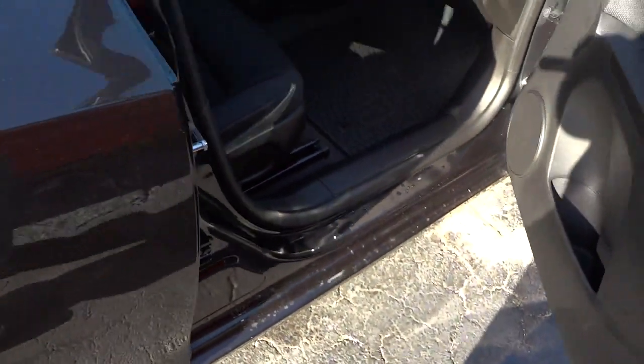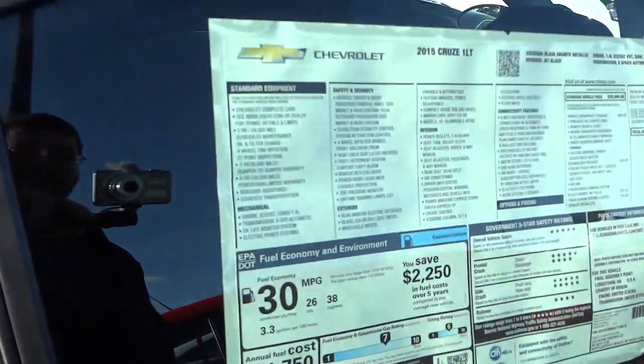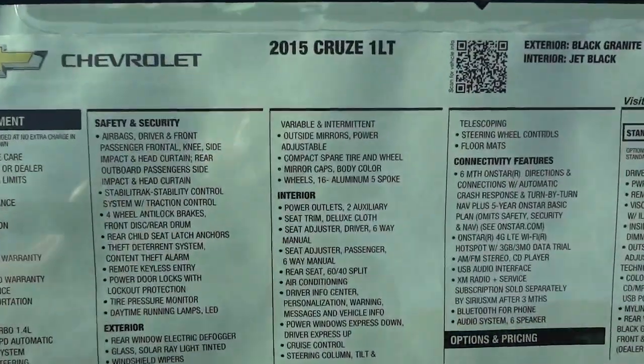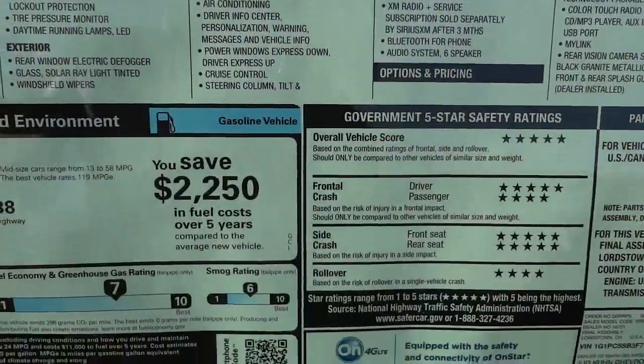There's a side pocket there. This one has added slush mats, which is highly recommended. There's your glove compartment — really good size. Here's the window sticker to give you an idea of the features; you can use the pause button to read it better.